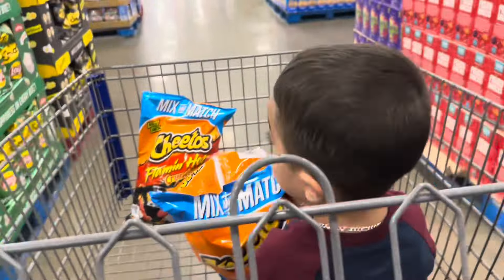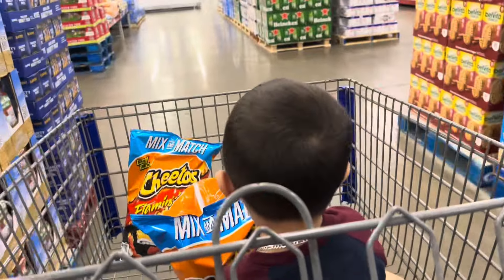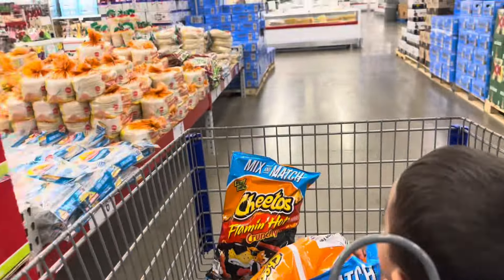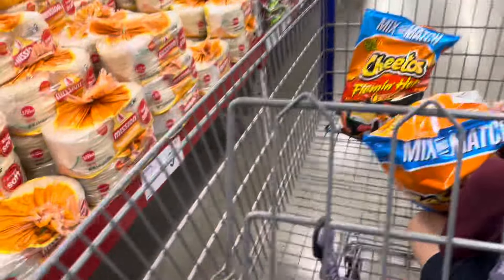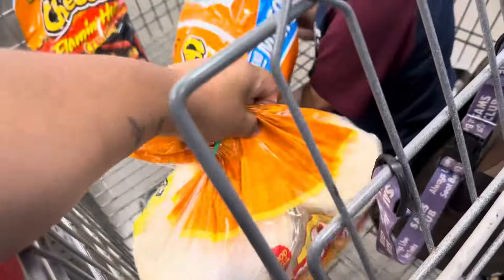I forgot to buy tortillas, which is something that runs out easily at the house. I can already see them over there. These cups — two for $5.37.